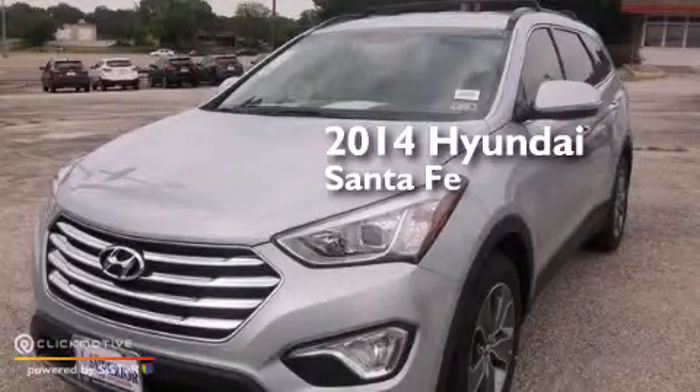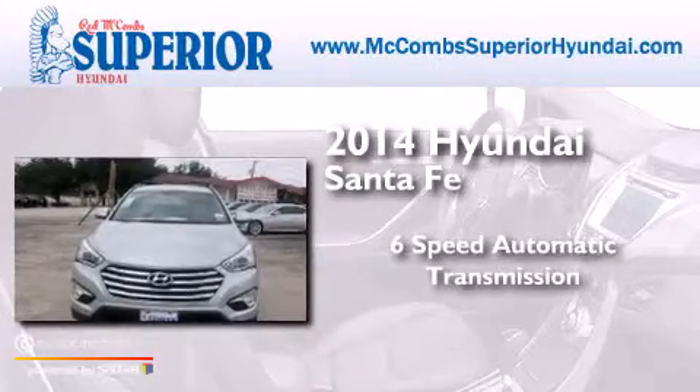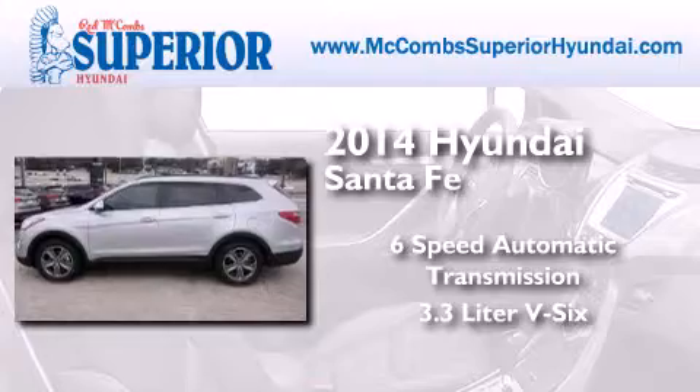This is a brand new 2014 Hyundai Santa Fe. This crossover has a 6-speed automatic transmission and a 3.3-liter V6.